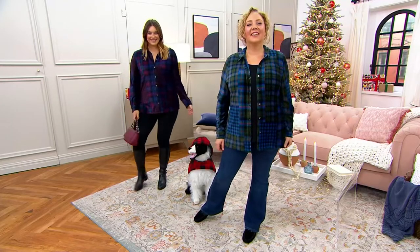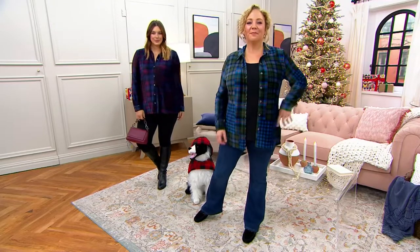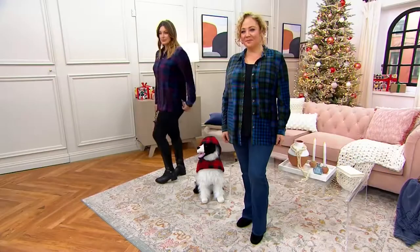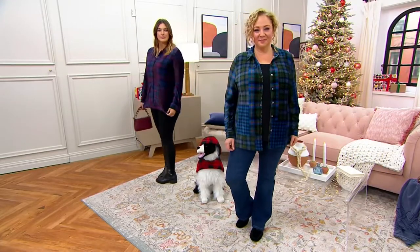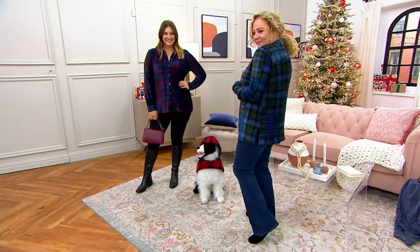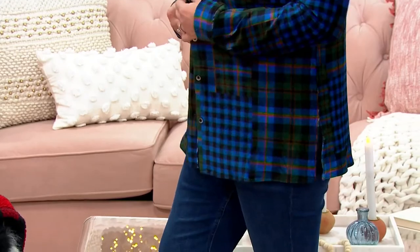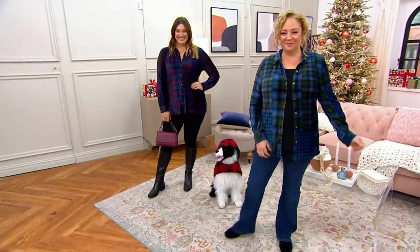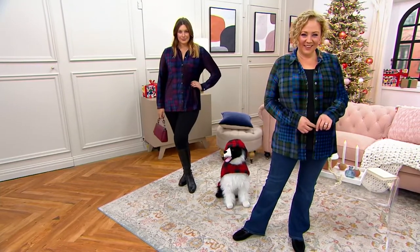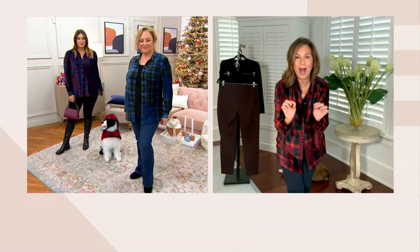Looking at Bonnie and Rebecca: Bonnie is 5'9" and wears it in a medium in the regular length in plum ink — you can see it's tunic length. Rebecca is 5'8" wearing it in a large in blue green, wearing it open. Bonnie has it all buttoned up. The versatility of wearing it either way and having it look great is another reason people are loving it. It's also a great gift because it's very forgiving if you're not sure of someone's size — it forms to any woman's body because of the stretch and recovery.